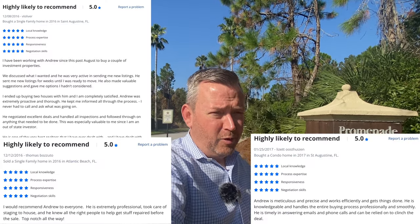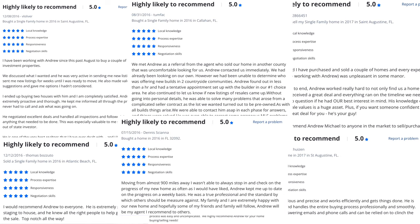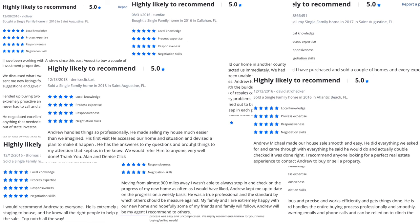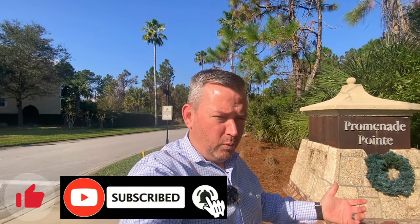Hey everybody, welcome back. My name is Andrew Michael and every day we help families just like yours. In fact, we helped all these families with relocating to Northeast Florida. So whether you're looking to move immediately or out to about 100 days or so, I would love the chance to chat with you. You can shoot me a text, give me a phone call, or click on the Zoom link below and set up a meeting — whatever works best for you. I'd love to see how I can help you best with your needs.